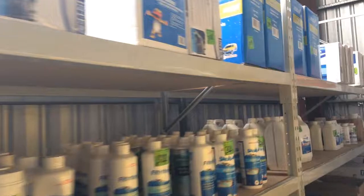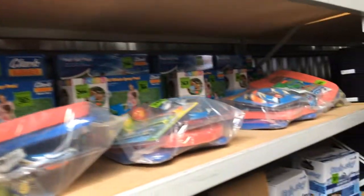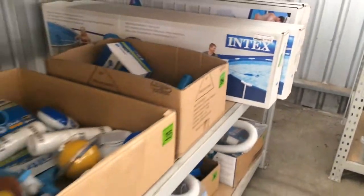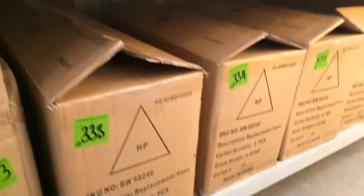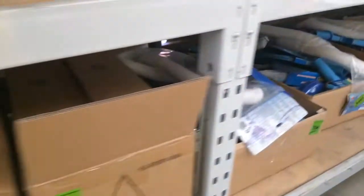Our last of those three auctions is the online swimming pool consumables and pool chemicals auction. This includes new pool toys, fast set pools, maintenance kits, starter kits, pool vacuums, pool equipment and chemicals, natural pool salt, hoses and adhesives, filters and a lot more. This one is ending on Thursday the 21st of September at 7pm and comprises 120 lots. All up this auction series has 400 plus lots, so get in quickly to get yourself a bargain.